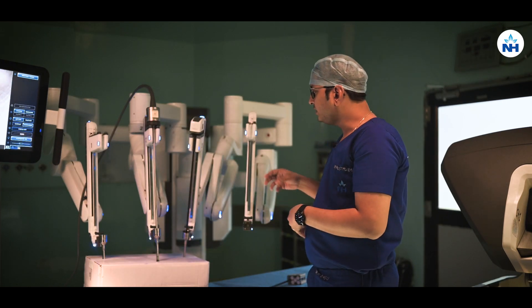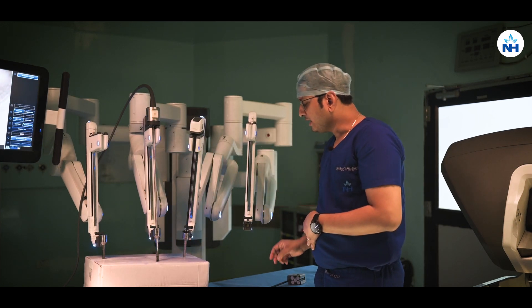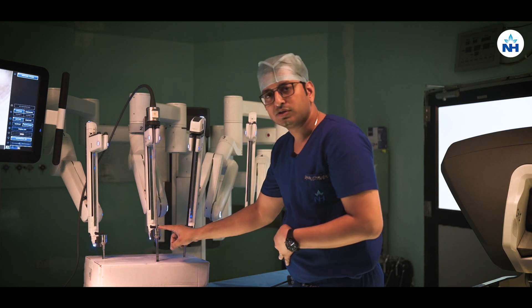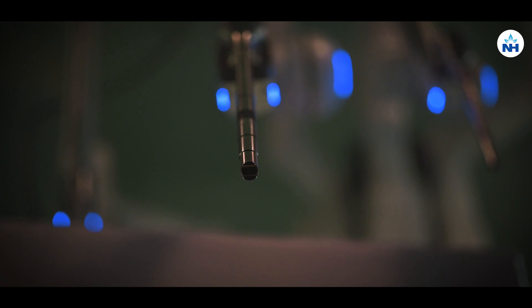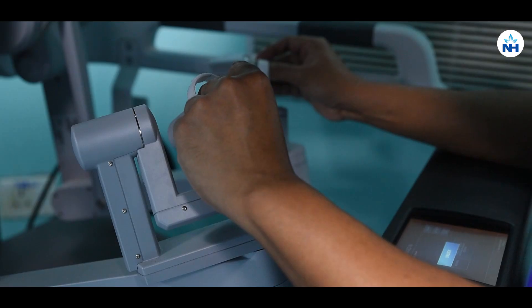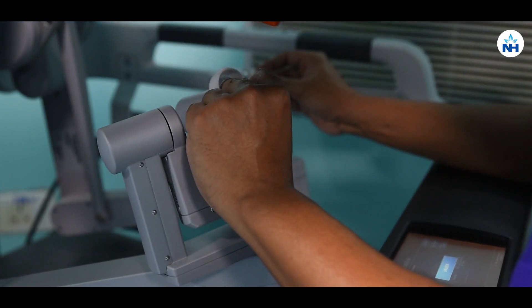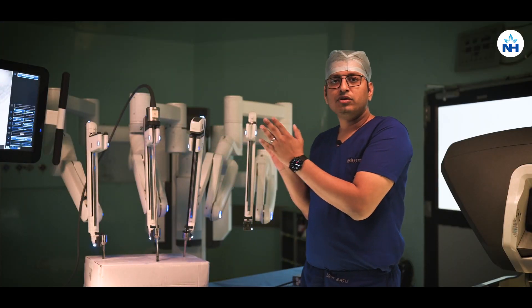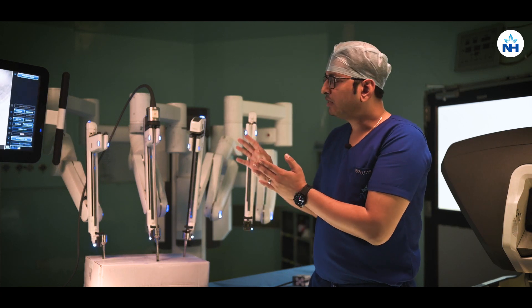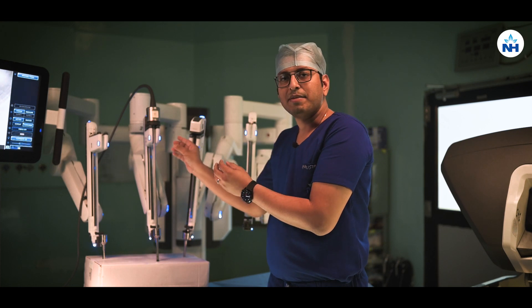You can see robotic arm one, two, three, and four. With the help of these robotic ports, the instruments get inside the abdominal cavity. These instruments can be controlled with the help of controllers in the surgeon's console. Four arms are there for different purposes — arm two is used for the endoscope or the camera.